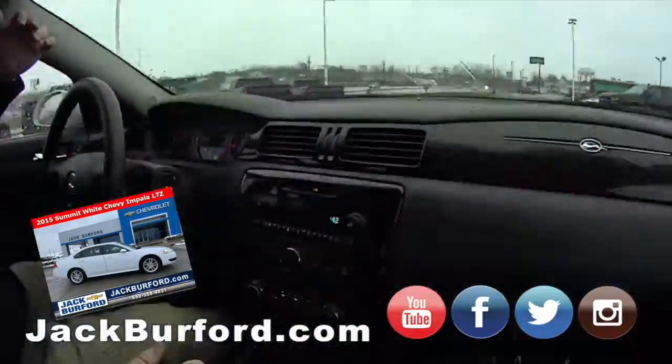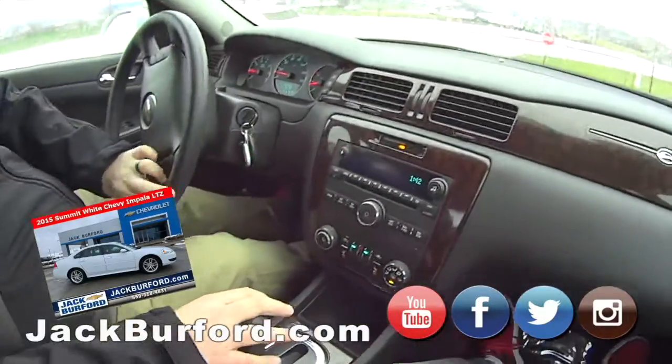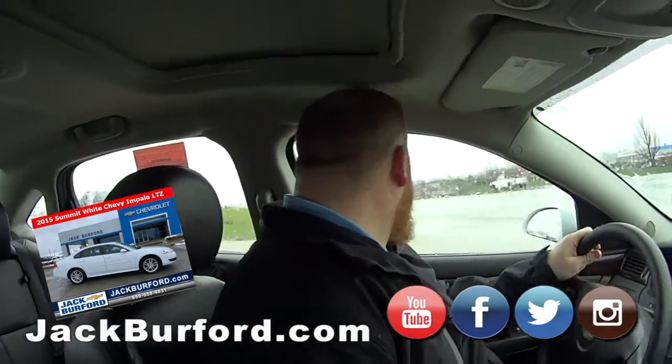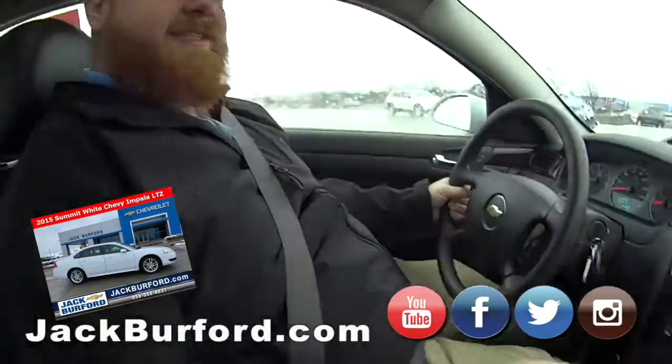It's a 2015 with 82,000 miles, it's the LTZ Limited. You know what 'limited' means? I have no idea — apparently there's not many of them, so it might be a rare one. Look at this sunroof — rain roof at no extra charge!